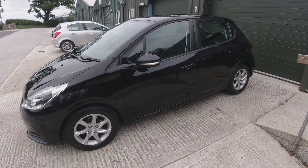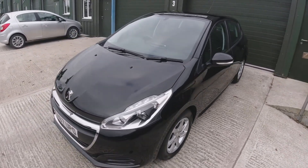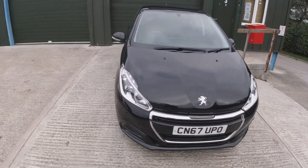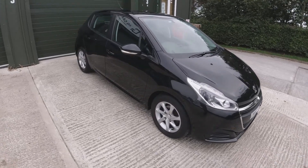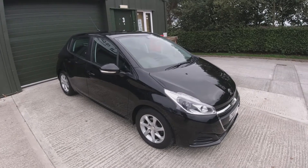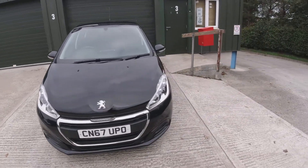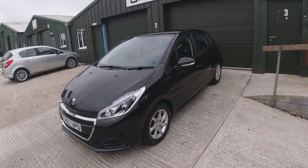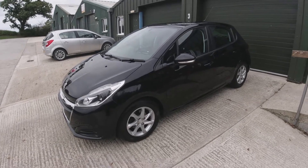Other preparation for the vehicle will include a brand new advisory-free MOT, and it will come out with a six-month national warranty, meaning the warranty can be used at any VAT-registered garage in the country. So overall, we've got a vehicle that is pretty much as new with very low mileage, cracking service history, and it will be coming out with a brand new MOT, freshly serviced, and with a six-month warranty.